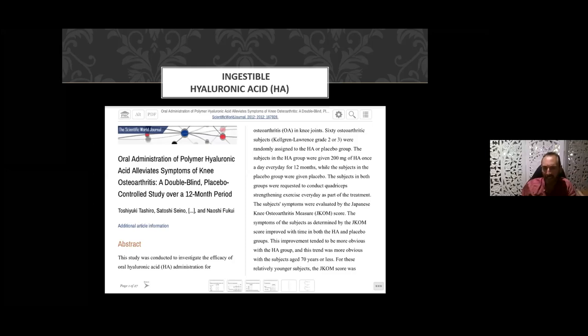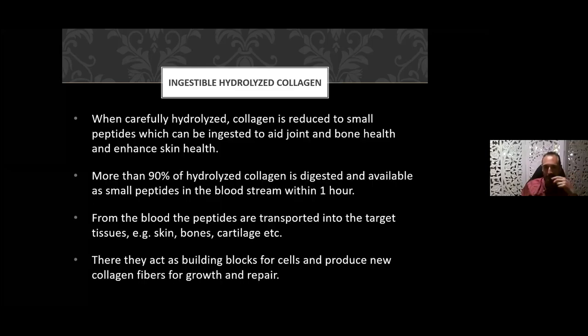Double-blind controlled trials on supplementing with hyaluronic acid — in a group of about 60 people — showed that those on hyaluronic acid as an ingestible supplement had increased range of motion and decreased pain. When collagen is hydrolyzed — that is, reduced to small peptides — it can be ingested to aid joint and bone health and enhance skin health. An ingestible form of hydrolyzed collagen breaks down to peptides supporting bone, joint, and skin health. Importantly, 90 percent of the hydrolyzed collagen is digested and available as small peptides in your bloodstream within an hour.